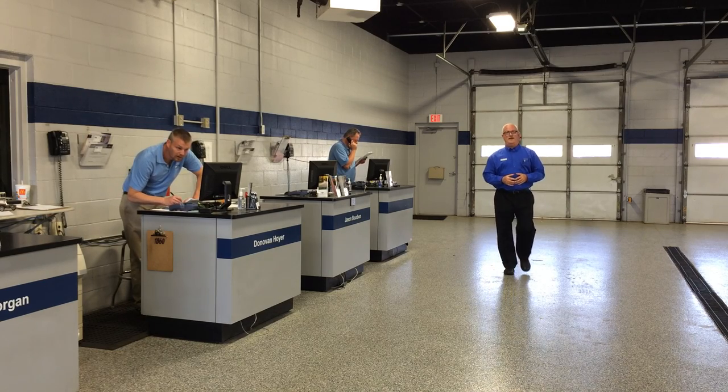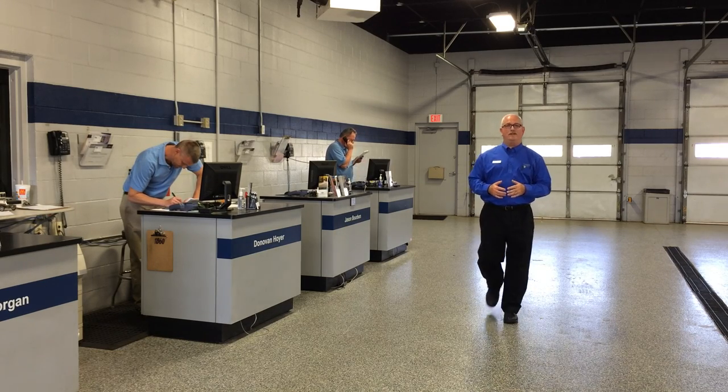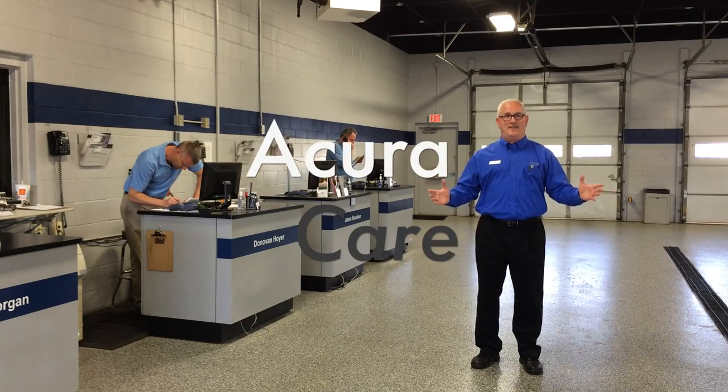Hi, my name is Mark Beatles. I'm the Assistant Service Manager with Franklita Acura, and this is AcuraCare. This time of year, I'd like to share with you a couple of components that could help improve your engine's performance and your air conditioning cooling capabilities.